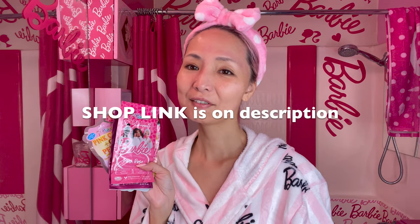To shop 7th Heaven Barbie masks, please check the shop link in the description of this video. 7th Heaven is based in the UK but they are shipping to the US. Thanks so much for watching my video. Hope you have a Pink Stars Barbie Day! Bye.